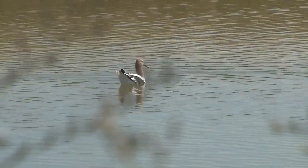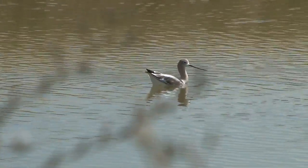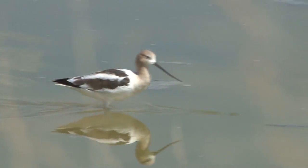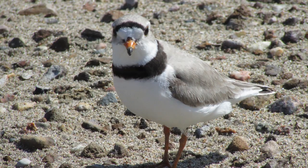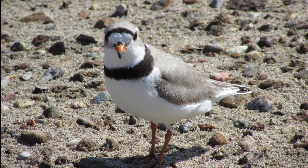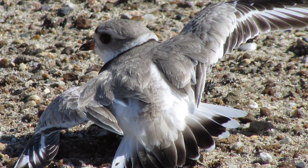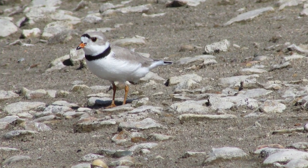The American avocet is one of the larger shorebirds found on Old Wives Lake during the summer. Its bright rusty orange neck and head are easily spotted bobbing for insects and brine shrimp. Piping plovers sport a tan back, white belly, and a single blackish band around the neck and across the forehead. A piping plover's bright orangish-yellow legs carry it quickly across the beaches where it nests.